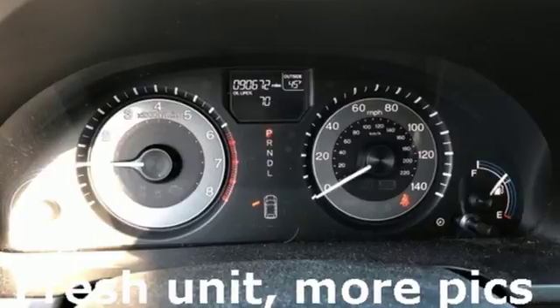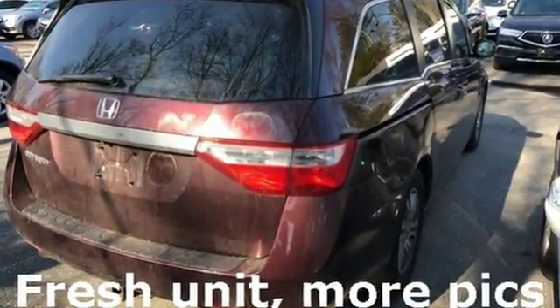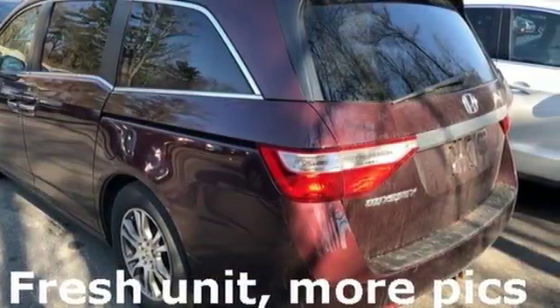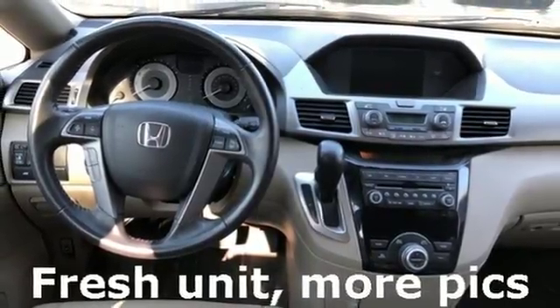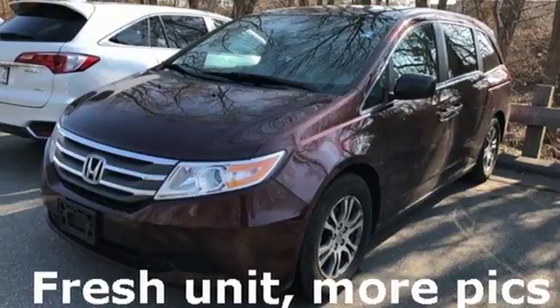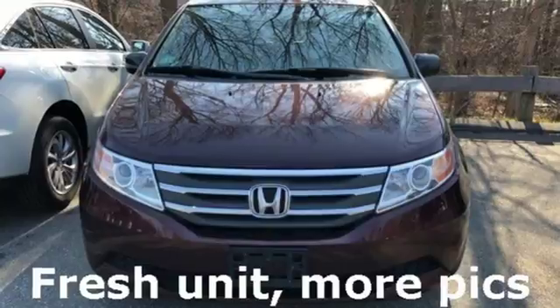There's plenty of room for all with the three rows of seats, and the dual-zone air conditioning helps everyone stay comfortable. You get convenience features like power windows, locks and mirrors, and steering wheel audio controls. The safety features like stability and traction control and multiple airbags mean no matter the errand, you can drive with confidence. There are smiles for everyone inside the Odyssey.